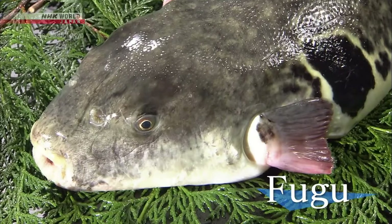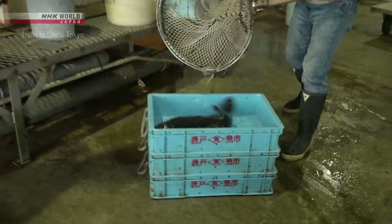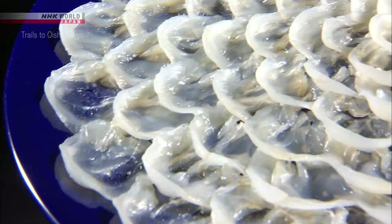Fugu, or puffer fish, is Japan's winter delicacy. They look rather harmless, but everyone knows their poison can be deadly. Various techniques are used to ensure safe and tasty eating.